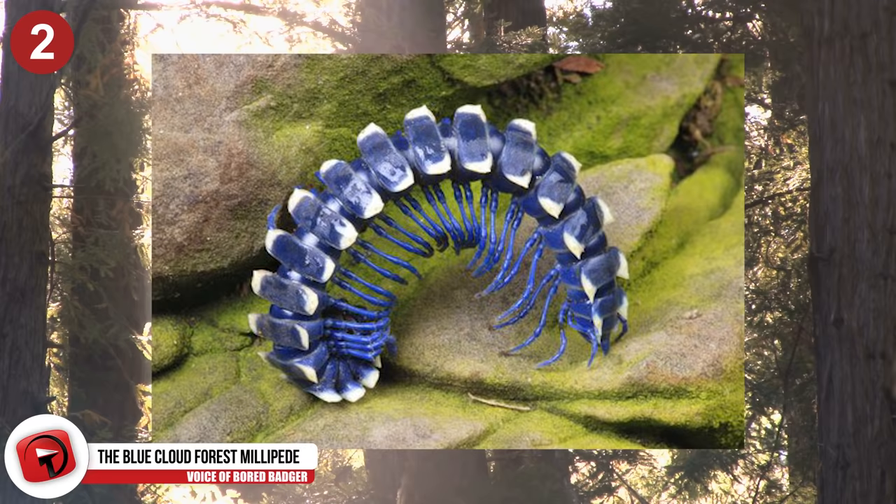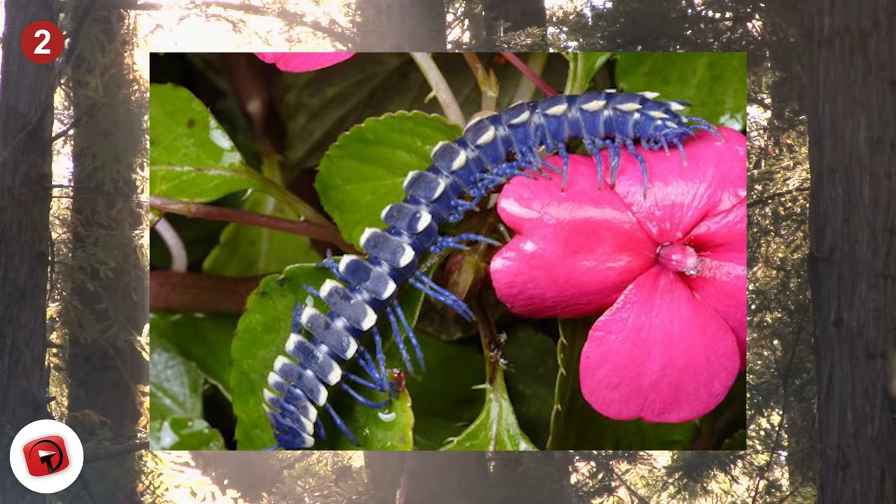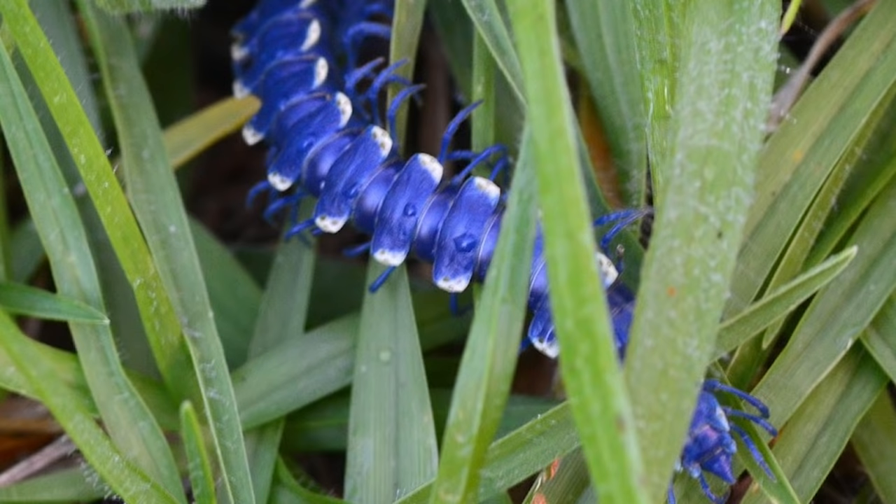Number 2 – The Blue Cloud Forest Millipede. This bright blue creature is classified as a polydesmid millipede, the largest family of millipedes — polydesmida — which includes approximately 3,500 different species. That's a lot of legs! They can grow from under an inch to up to 5 inches in length and have no eyes whatsoever.